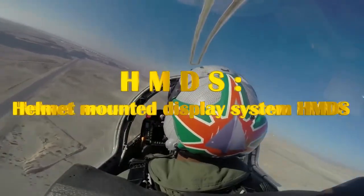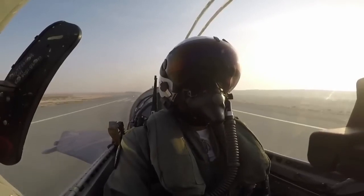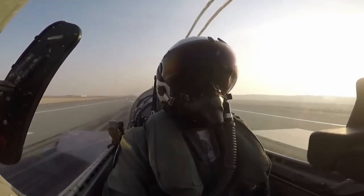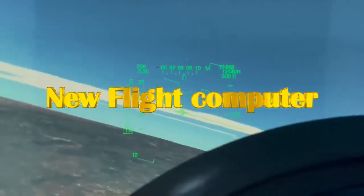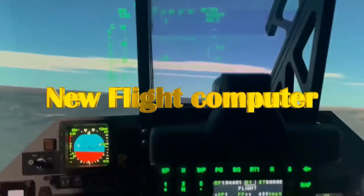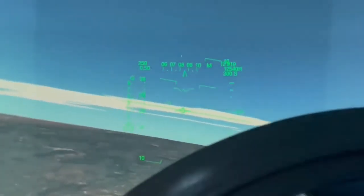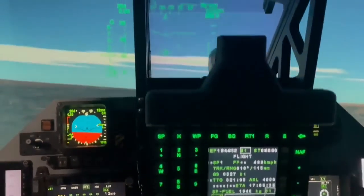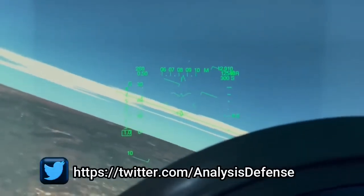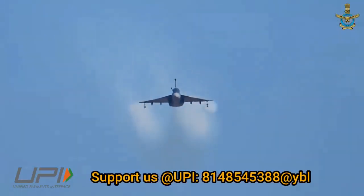The helmet-mounted display system in the Mark 1A will be fully operational in air-to-air and air-to-ground mode, eliminating the need for a heads-up display. The LCA Tejas Mark 1A will also be integrated with an improved radio altimeter sensor and night flying system. The Mark 1A will feature a revamped Digital Flight Control Computer. While the flight computer of LCA Tejas Mark 1 is based on a 386 series processor, the new DFCC will feature a PowerPC-based computing architecture, drastically improving the platform's computing power. ADA has designed this DFCC, which has been qualified for LCA Tejas Mark 2, and its significantly higher processing power will allow ADA to add many more advanced capabilities to the flight control system.